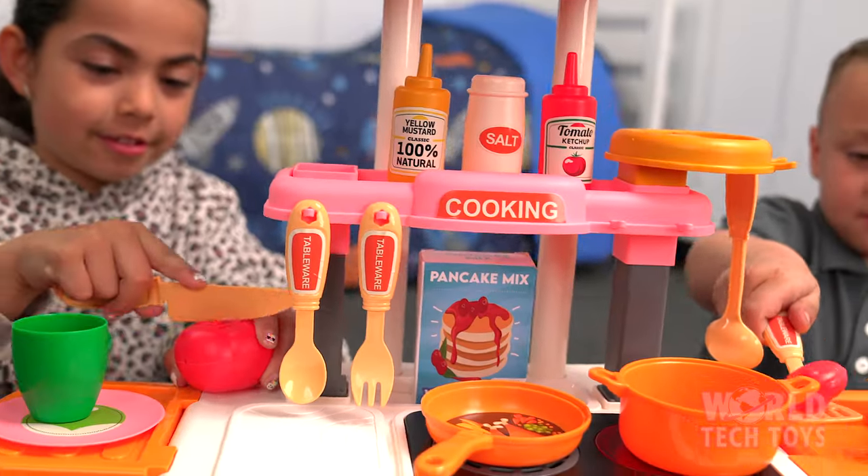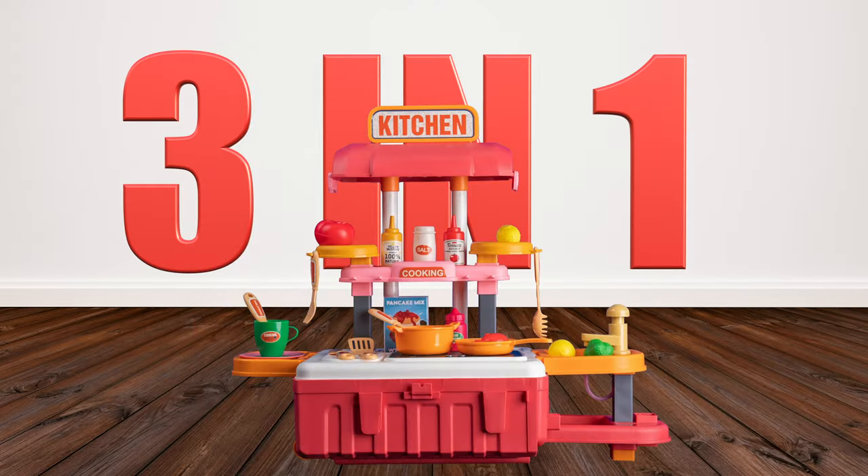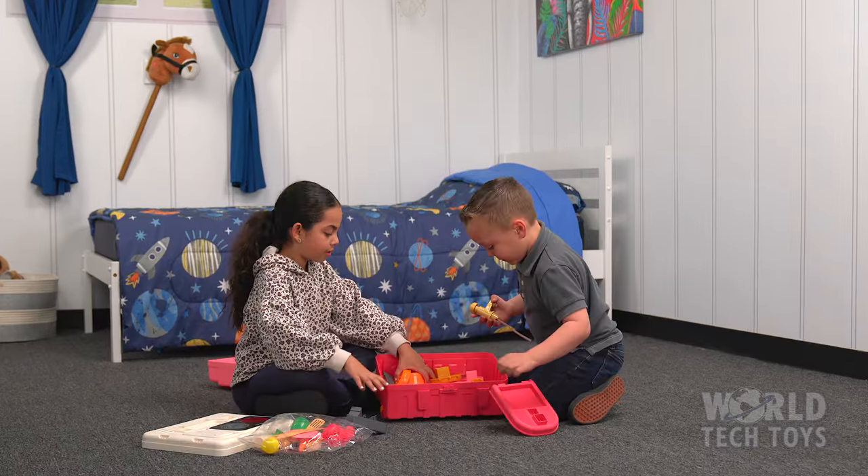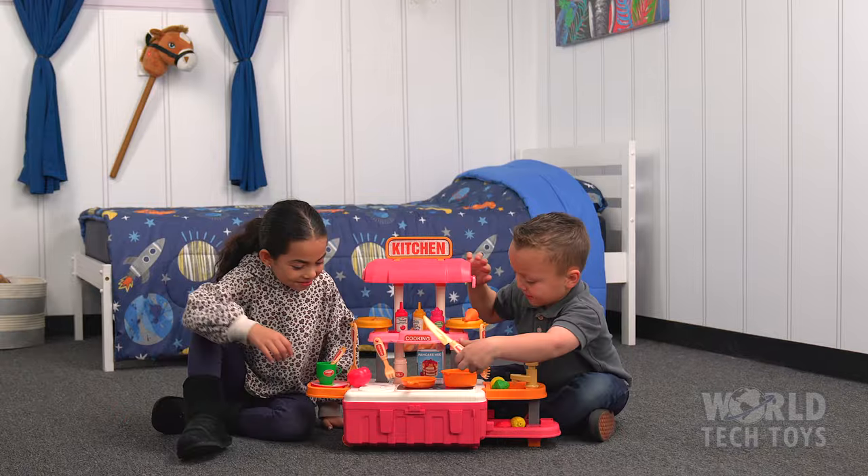Let your child's imagination run wild with a 3-in-1 Mobile Kitchen Suitcase Playset. Setup is easy and fast, and you can configure it in different sizes.